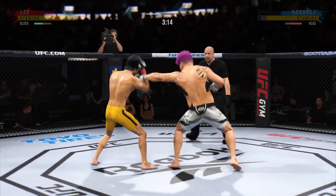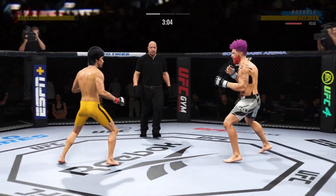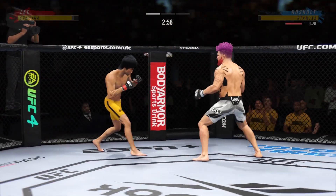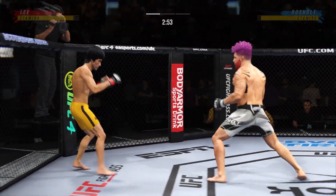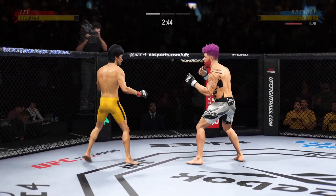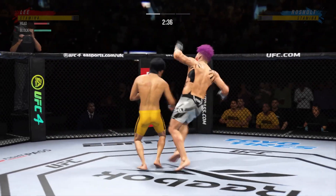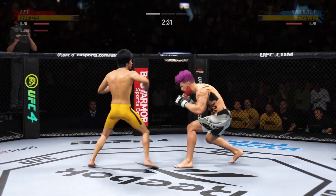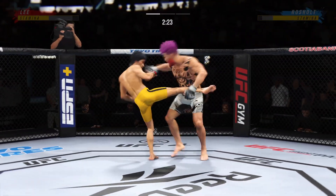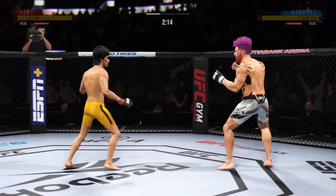He blocks the punch. Try to establish that jab. Two minutes have expired in the opening round. Big punch lands over the top. He's mixing it all up. Look at him land another jab there — he's certainly using that weapon effectively tonight. The jab is the most effective weapon in all of boxing, all of combat sports, and this young man has a knowledge of using it like no one else.